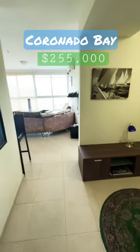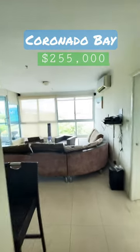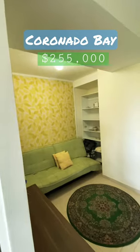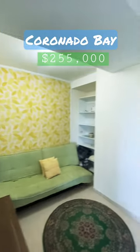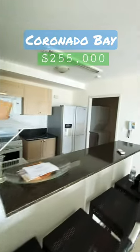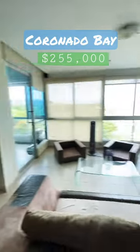Hello, I am in Coronado Bay visiting one unit — those units that are facing the front of the building which enjoy the best view of the building. Here we have a two-bedroom, open kitchen, and the area of the living room.